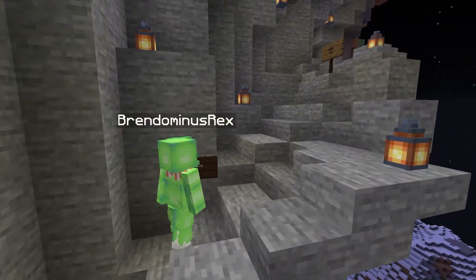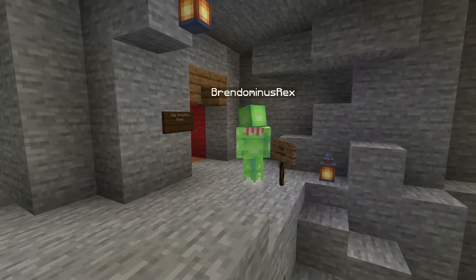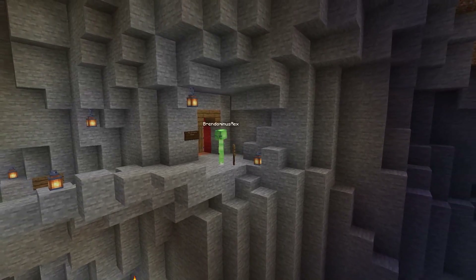Now he had his plan, and nothing would interfere. On Christmas Eve, he would steal all the Christmas cheer.